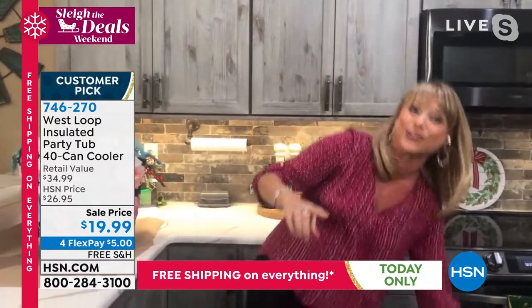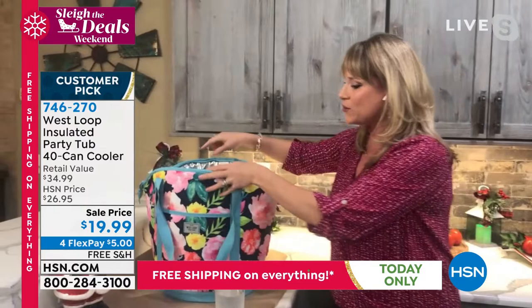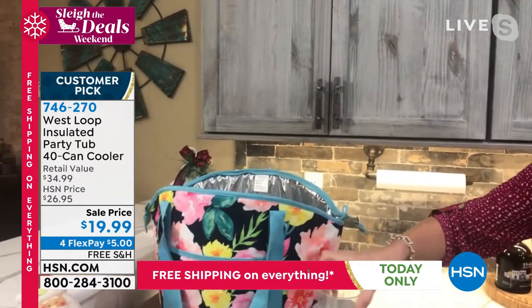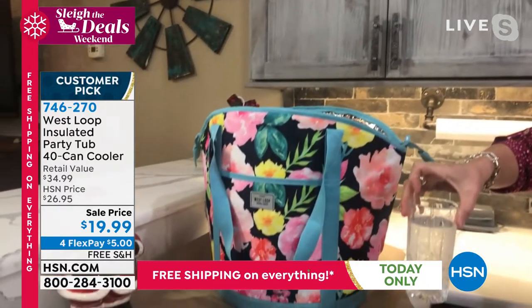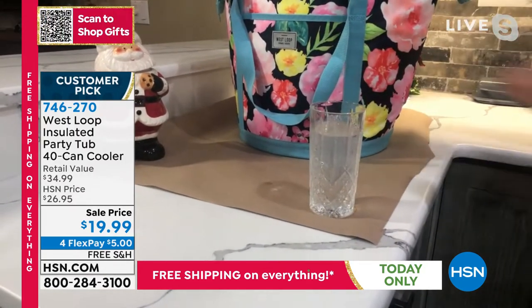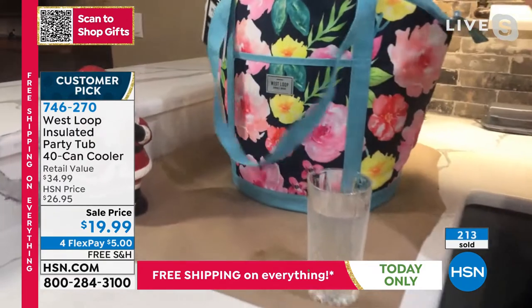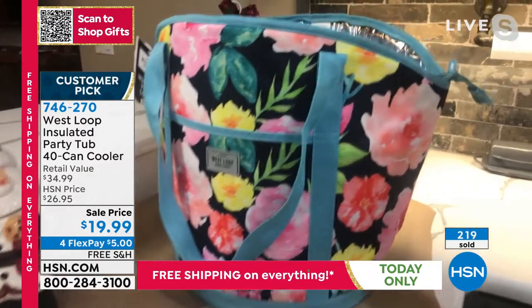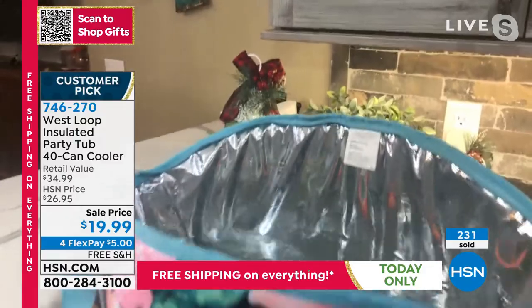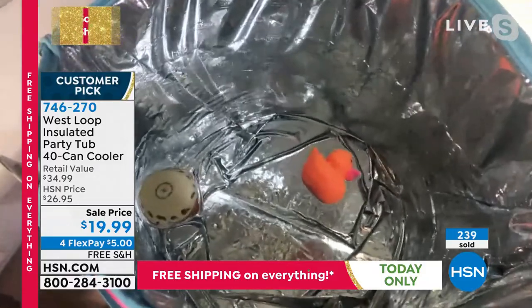It also has microban — you couldn't get your hands on that a year ago during the pandemic. Let me show you the leak-proof demonstration: we've got little rubber duckies floating in the water. If it were leaking you'd see a little brown ring on my brown paper — look around this bag, it is completely leak-proof on the inside. Completely full of water with rubber duckies floating on the inside — and not a drop on the outside.